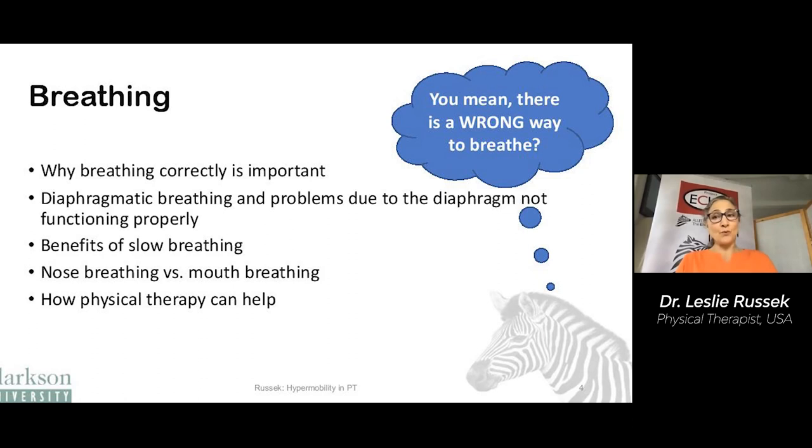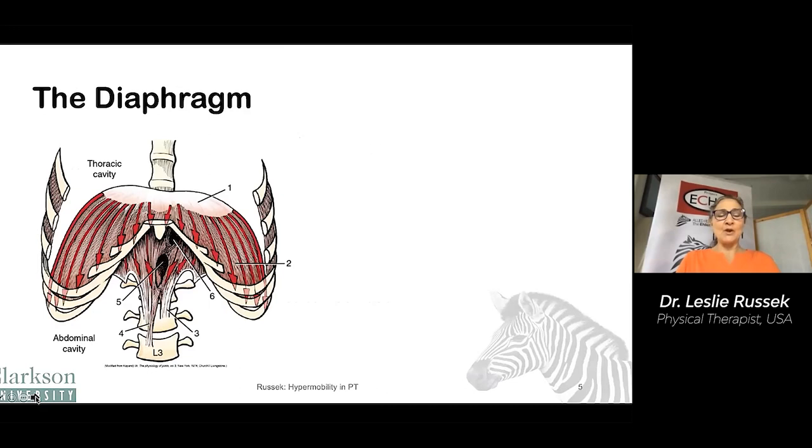We're going to start with breathing. You mean there's a wrong way to breathe? We usually don't think about breathing, but there is a wrong way to breathe. We'll talk about why breathing correctly is important, about diaphragmatic breathing, what problems can happen when you don't do it, the benefits of slow breathing, the importance of nose versus mouth breathing, and how physical therapy can help.